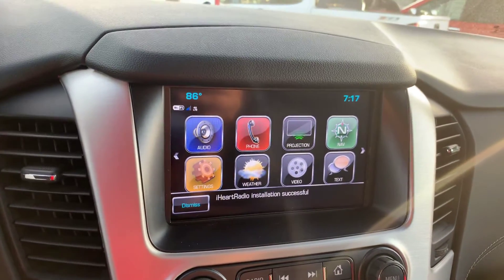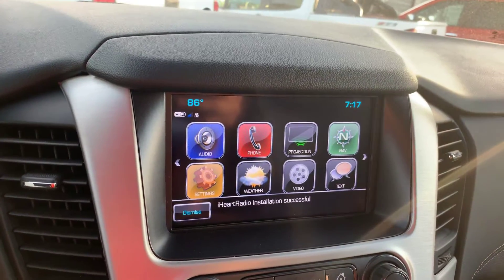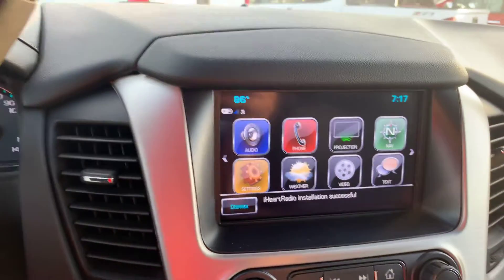Comes with a bunch of connectivity features including Apple CarPlay, Android Auto, built-in Wi-Fi, OnStar, Bluetooth connectivity and navigation.